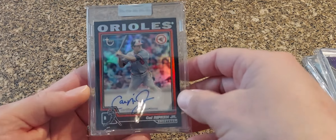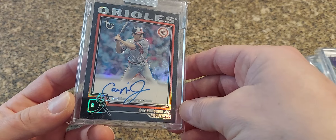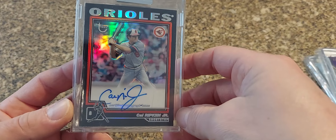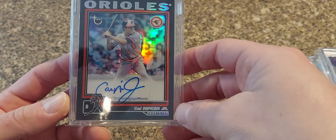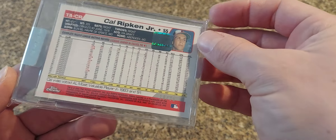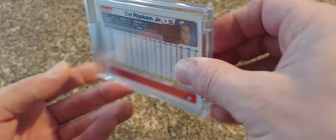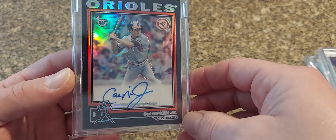Next we have a 2004 super tough — 2004 Topps Black, this is the refractor auto. These are out of just 25, highly sought after. This is number 10 out of 25 — really nice looking card here.